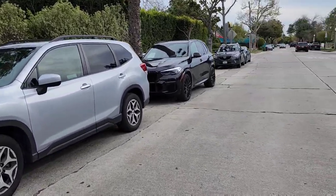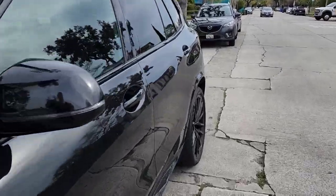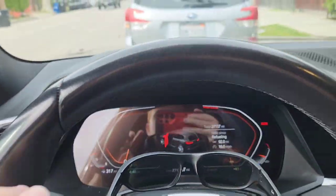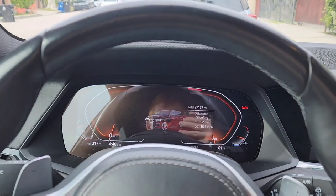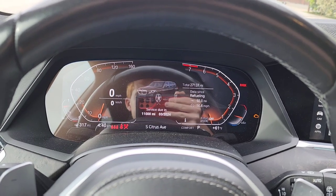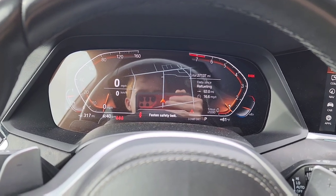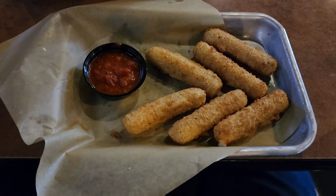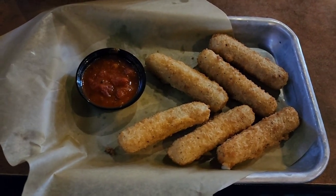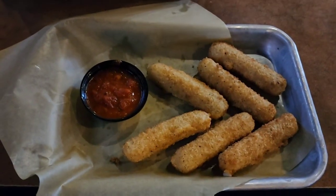Now we are heading to Hollywood — we're going to have dinner and do some car spotting there depending on what I see. It's saying 15 minutes to get there. Ladies and gentlemen, we are finally at the Buffalo Wild Wings in Hollywood, and the food vlog is back — we got mozzarella sticks, a large basket of fries, very delicious.